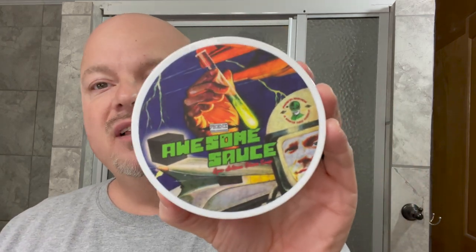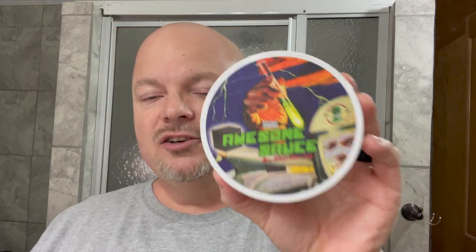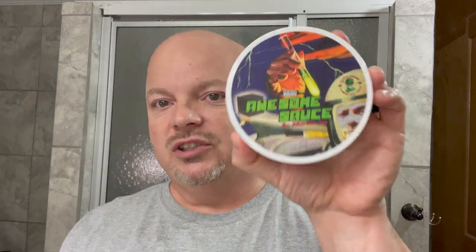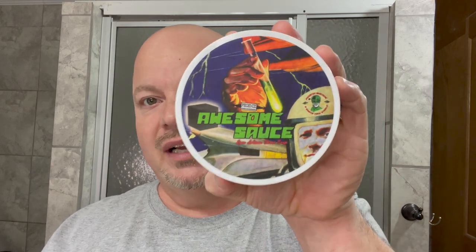Coming in at number two: Awesome Sauce. I love this. I actually asked PAA to make this. They did, and it smells like Perazzo Green Aftershave, not the soap. If you love the Perazzo Green Soap but not the aftershave, keep in mind this one smells like the aftershave, not the soap, which is different. Beautiful green scent — you get some eucalyptus, but overall it has a green scent and it has menthol, so there's some nice cooling in it. I absolutely love this. They nailed it. It smells nearly identical to Perazzo Green.